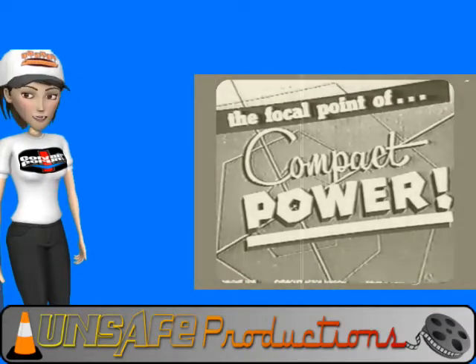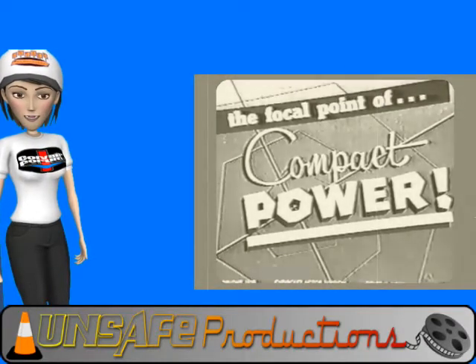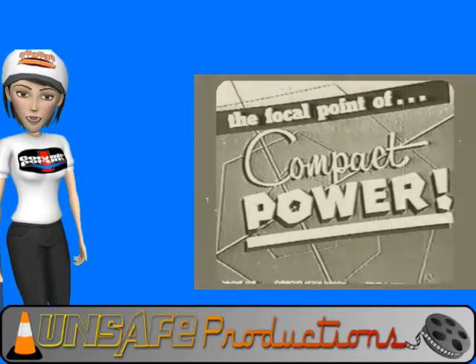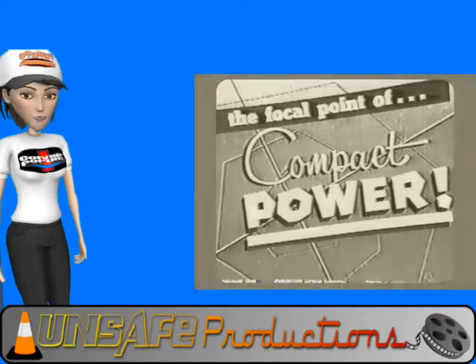Hi. Today's Unsafe Production is a Jam Handy dealer training film strip from 1960, titled The Focal Point of Compact Power. I hope you enjoy the show.